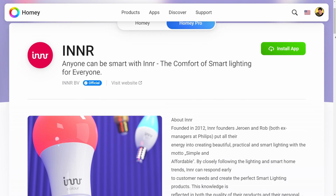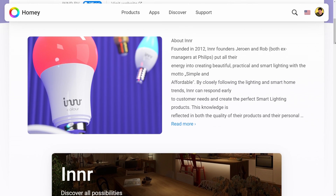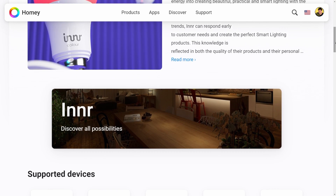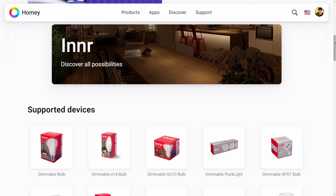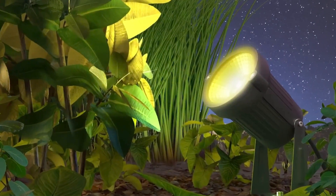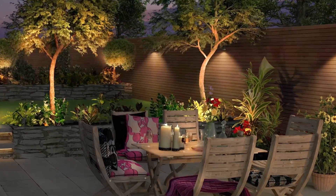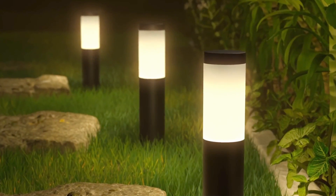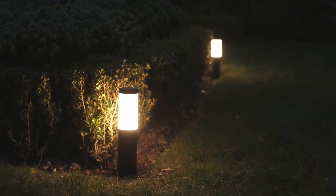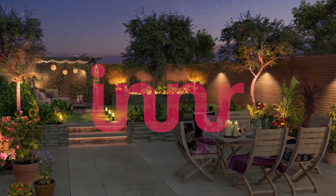Now let's shed some light on Inner. Founded by ex-Philips managers, Inner crafts smart lighting that's both beautiful and practical. Their ZigBee-controlled LED bulbs are highly rated and available on Amazon. Inner's mission is to make smart lighting simple and affordable. With Homey's support for Inner devices, you can effortlessly integrate their LED bulbs into your smart home setup, adding ambience and energy efficiency with just a tap on your smartphone.